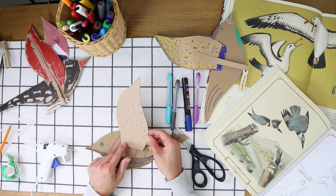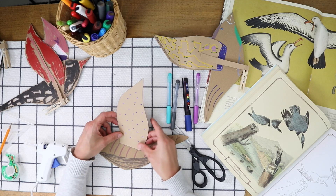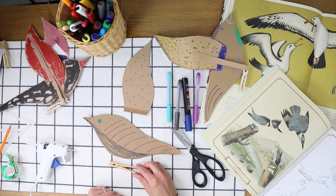Then you're going to want to fold your wings along the dotted lines. For this template I don't have the dotted lines, but you'll see what I mean — it'll end up looking something like this. Now we're ready to begin assembling.